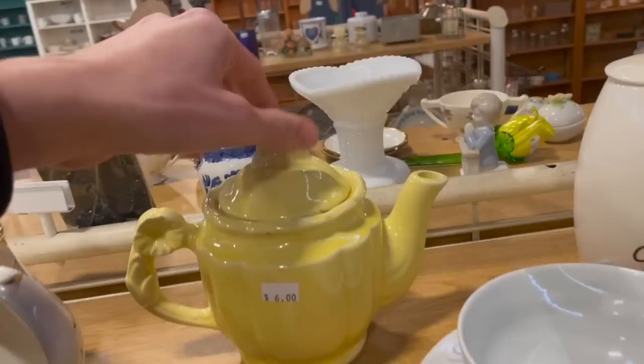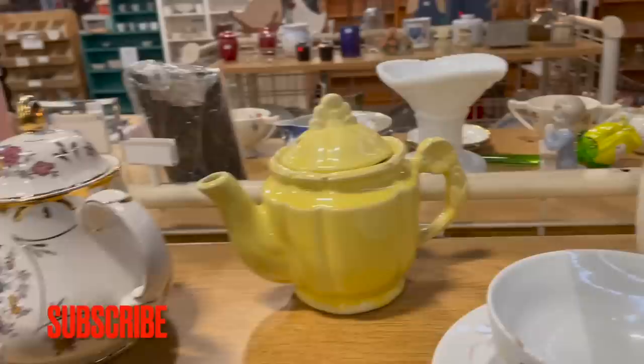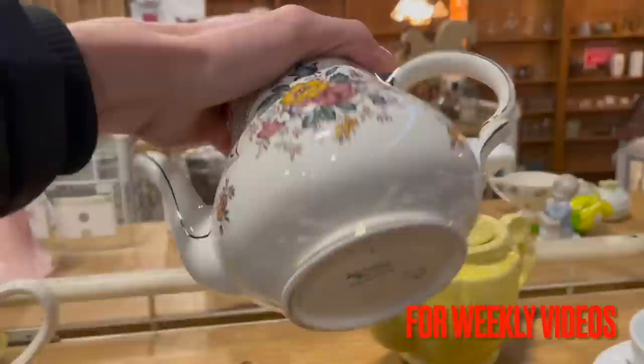Let's take a look at this teapot. It's marked USA, it looks like it has some age — say 1950s or '60s. It has a nice flower design. For six dollars I'm not sure about that, and there's a chip there.